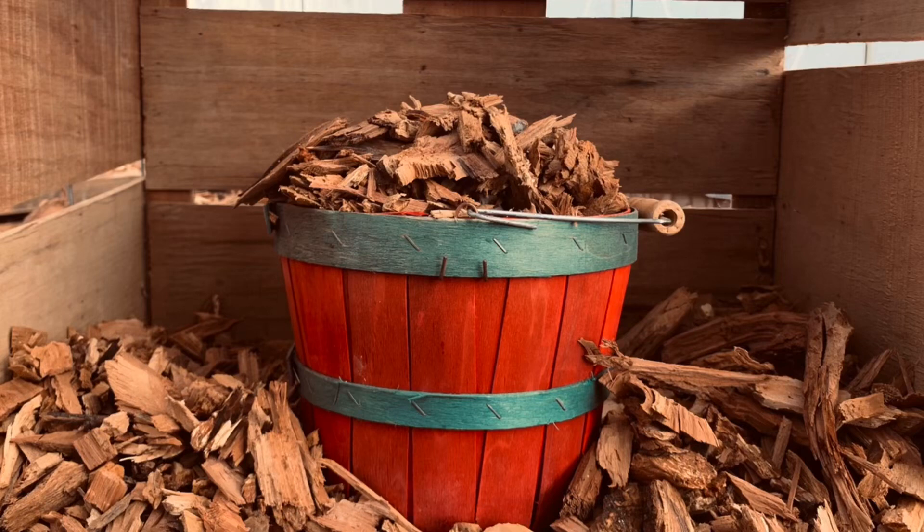As Farmer Dre mentioned, if anybody's interested, we got plenty of apple wood chip. We also have logs available. If anybody wants to make gifts, we got one-pound bags and four-pound bags. And if anybody needs any more than that, just shoot us a message and let us know.